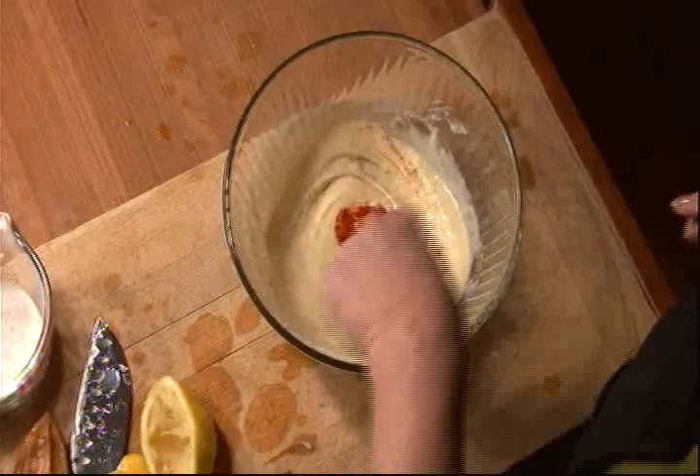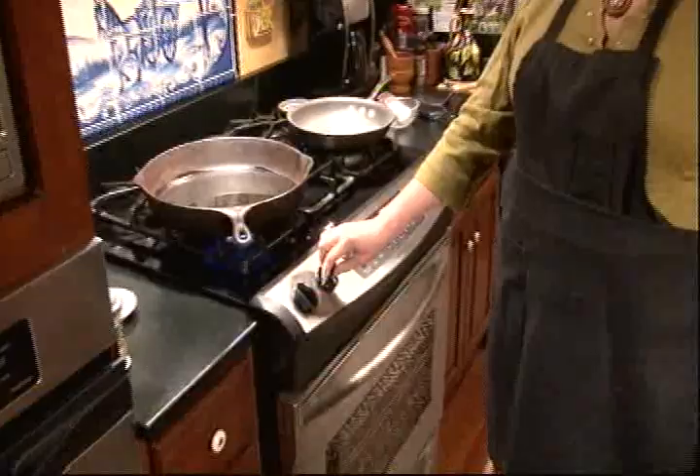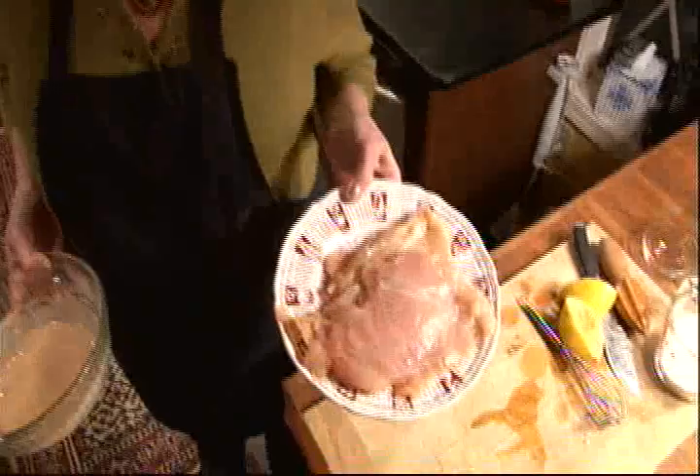I'm heating some vegetable oil in a large, deep pan. I have two boneless, skinless chicken breast halves that my butcher pounded until flat — it saved me a messy step. You can do this at home in between sheets of wax paper with the flat side of a mallet.